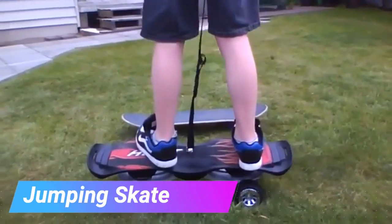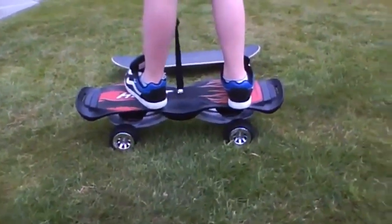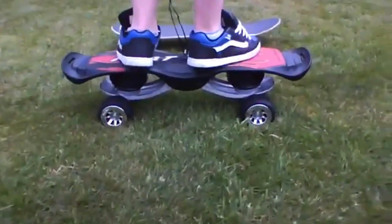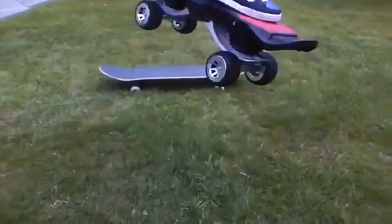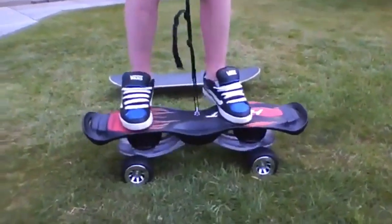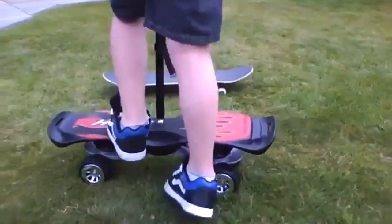Ever wonder how high you can jump on a regular skateboard? A pro named Danny Wei set a record by jumping 3.28 feet. He was 41 and built a special ramp for it. If you just want to jump without crazy stunts, you can get a safer skateboard for $190, even if it's used. It's kind of rare, and it comes with a special belt for better control, so even a kid can learn cool tricks on it.